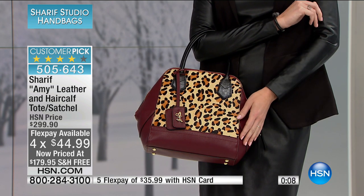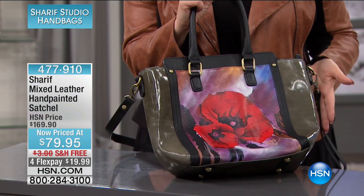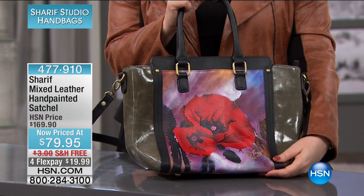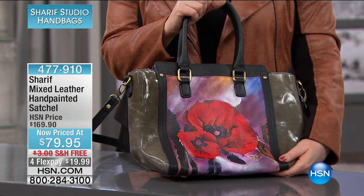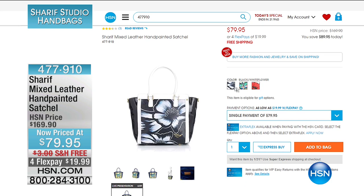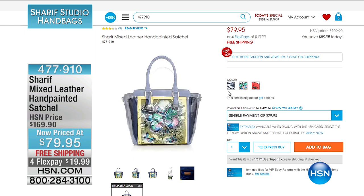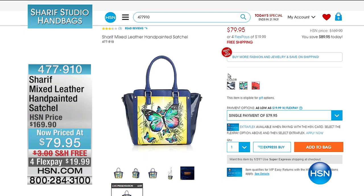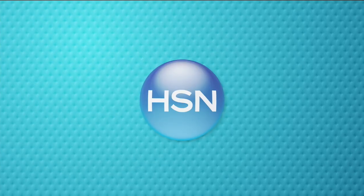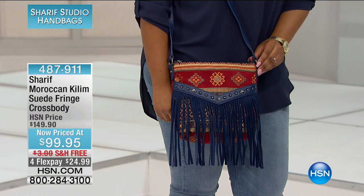Item number 505-643. Now I've got a bag in front of me — I just wanted to let you know we have available under the hand-painted collection: this is the mixed leather hand-painted satchel. I have red poppy, butterfly, and black-white flower — three choices, very limited. $79.95, almost $100 off — it's $90 off. Free shipping and under $20 to get home. Hand-painted — that's what Sharif is known for, really gorgeous.